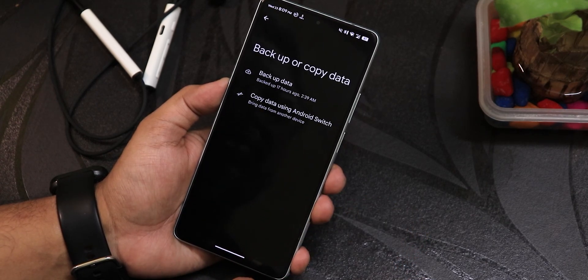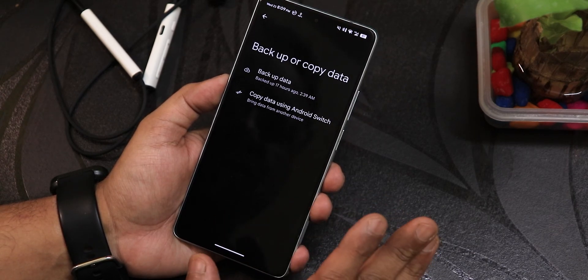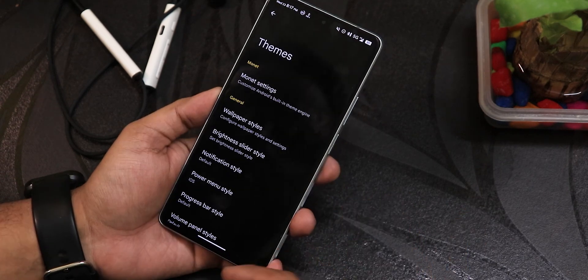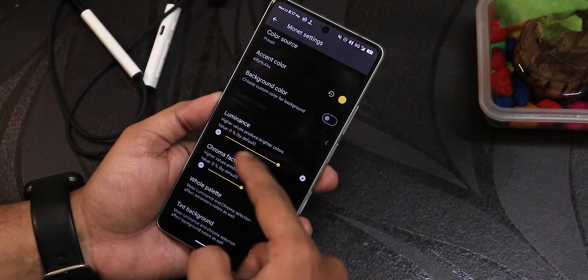You can set power app refresh up to 60 or 120Hz in landscape. There's a separate backup and copy data settings where you can back up to Google Drive and also copy data using Android Switch.